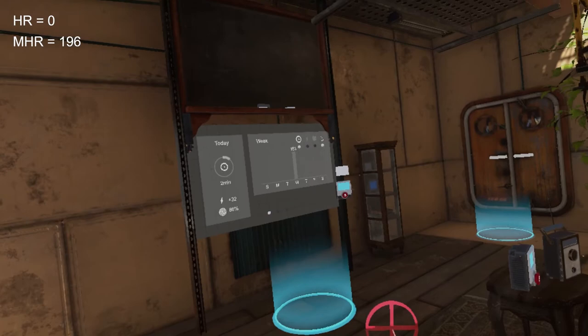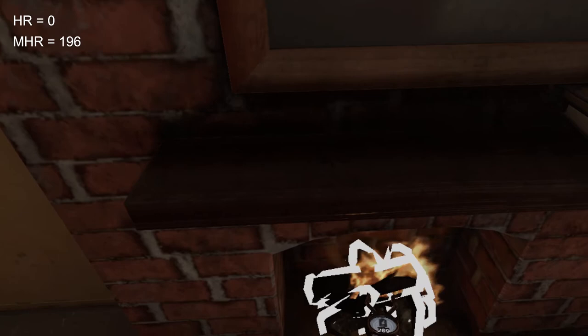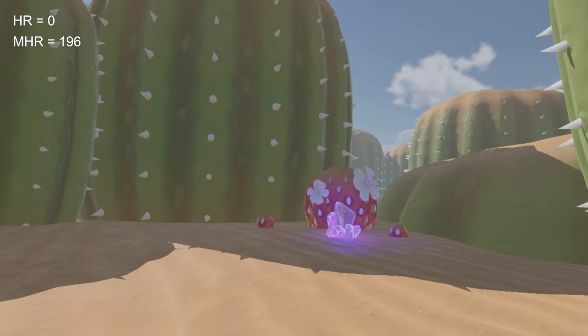VR results in a sense of presence in another world. It offers a powerful form of distraction, far more immersive than other forms of multimedia. This is achieved through the use of computer-generated three-dimensional imagery and spatial audio, so that the imagery appears real with depth and the sound appears to be directional.